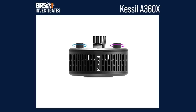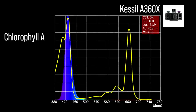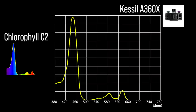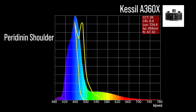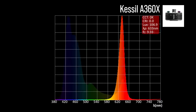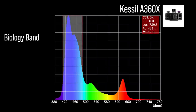Next, the Kessil A360X with four channel adjustments: two chlorophyll A focused channels — a violet 428 and the full spectrum channel at 456; one chlorophyll C2 focused channel — also the full spectrum 456; and one peridinin shoulder focus channel — also the full spectrum 456. The Kessil A360X also includes two color accessory channels: a green 514 and an orange-red 633. Combined together at 100% all channels and 50% color on the primary, a significant representation in our wide blue biology band and a 431 peak.